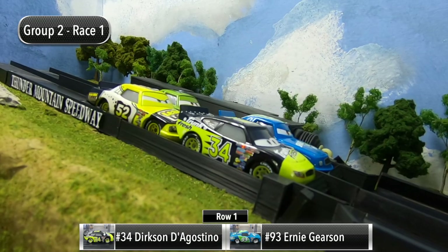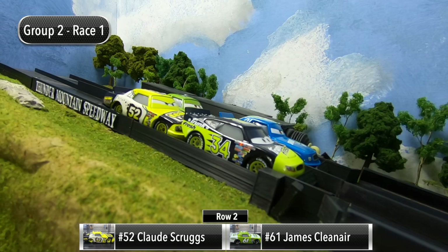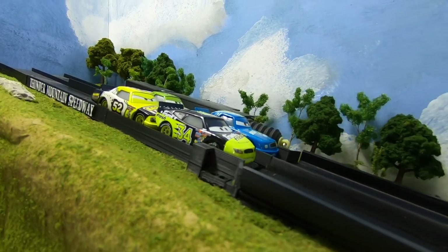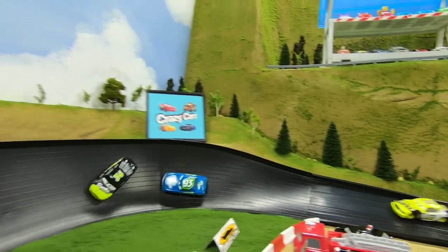These four drivers will compete in four races and the top two in points will advance to the finals of the Legacy Piston Cup. Dirksen D'Agostino and Ernie Gerson will start out front in row one, and the final group of round two roars down into turn one. D'Agostino leads out of two, here they come into three, D'Agostino's around.